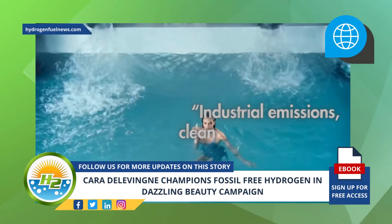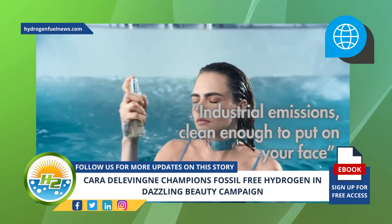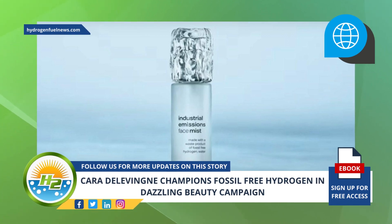She then states, "Industrial emissions clean enough to put on your face," and proceeds to spritz the product on her face. A real beauty product made from real Vattenfall fossil-free hydrogen industrial wastewater.